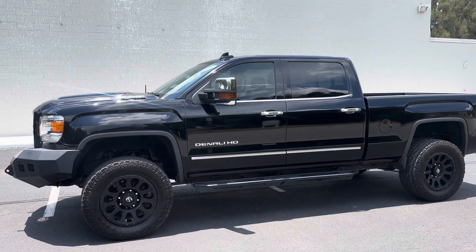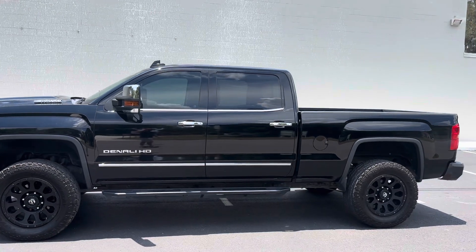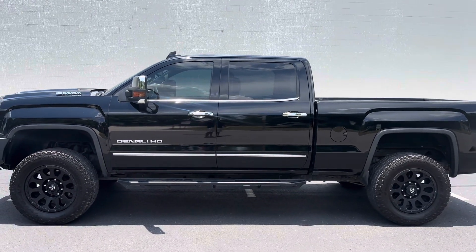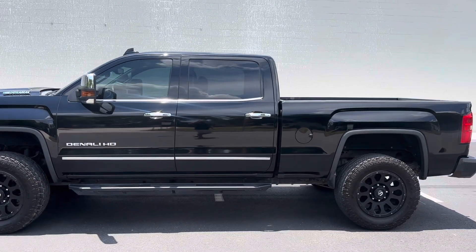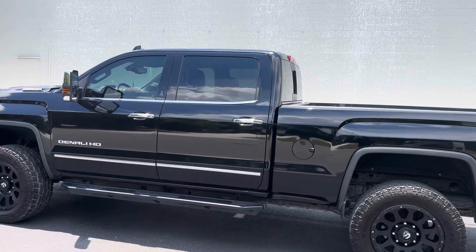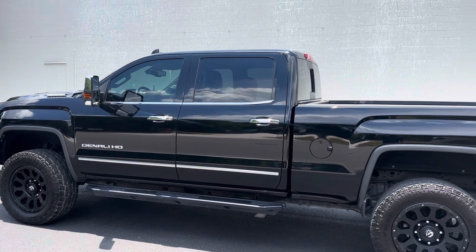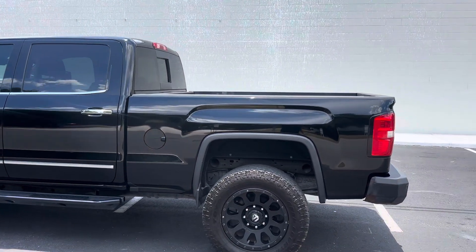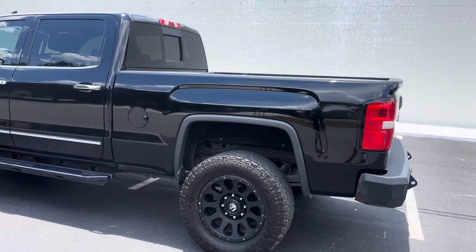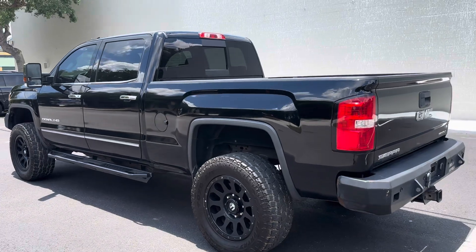Hey diesel fans, Richard from Greenwise Motors here. Got us a gorgeous Denali L5P Duramax, 2018, 4x4, about 81,000 miles on this L5P. It's got fuel alloys, Toyo Open Country tires, and Road Armor bumpers.